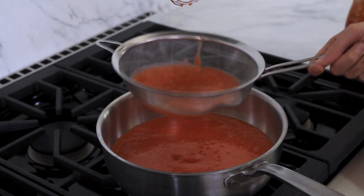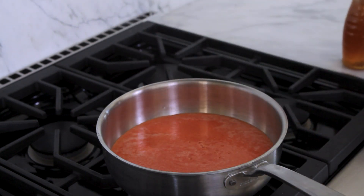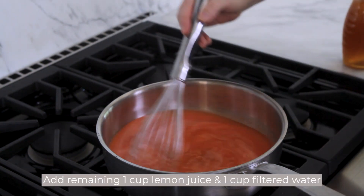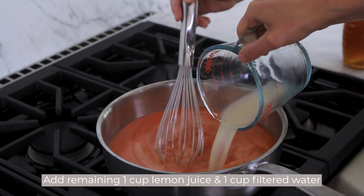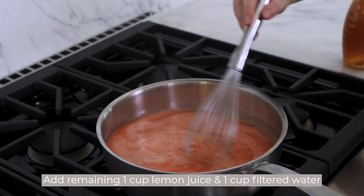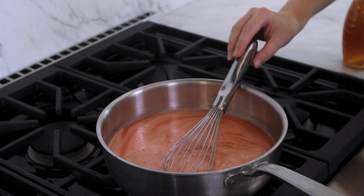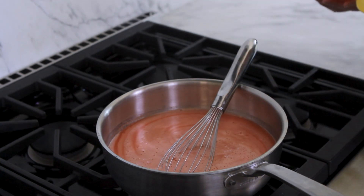While this is coming up to a simmer, we're going to go ahead and add in the remaining lemon juice. This is a one-to-one ratio of water and lemon. This recipe is very forgiving and flexible — you could add more water to dilute it if you feel that it's too tart.